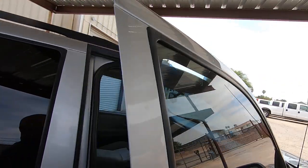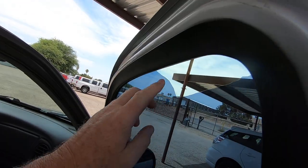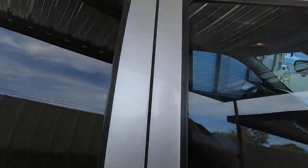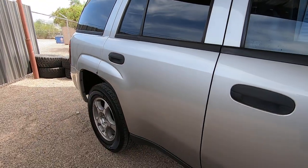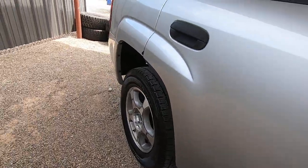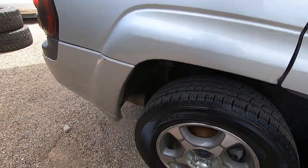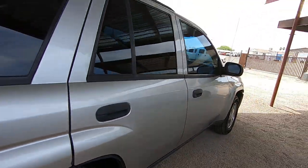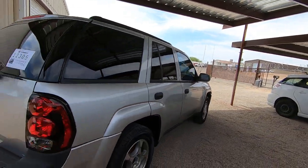There's tint on this window that needs to go away. We could have taken it off at the detail shop, but we thought maybe you'd want it through the rest of the summer and then take it off — maybe just take off the front windows. There's a little ding right here. It's a really good looking car for an '08. Tires have plenty of life in them, probably at least another 10,000 miles easily.